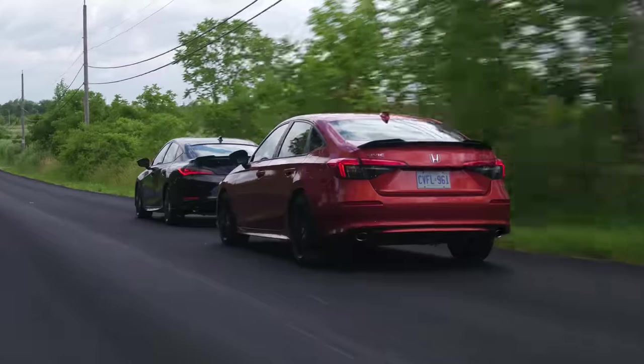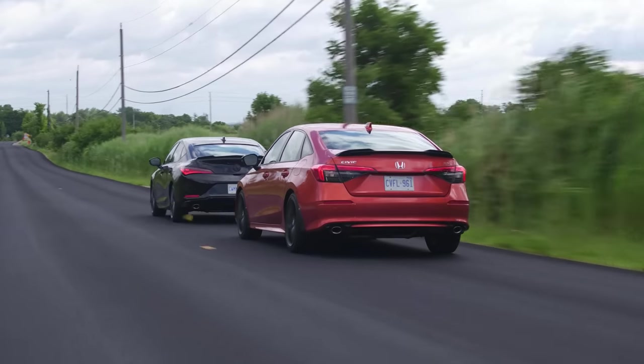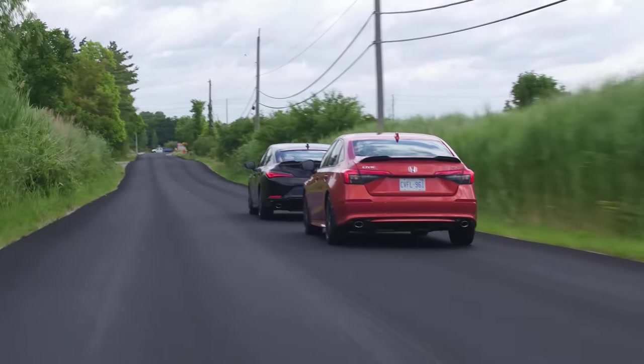Can I maybe blame the difference in handling on the adjustable dampers as well? I just did not notice any difference realistically. Do you want to stay in that car or switch? I would actually prefer to stay in the Integra because I like the lumbar.